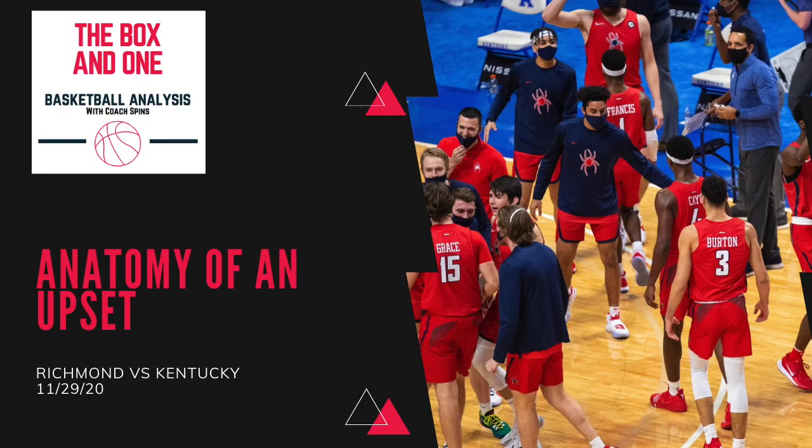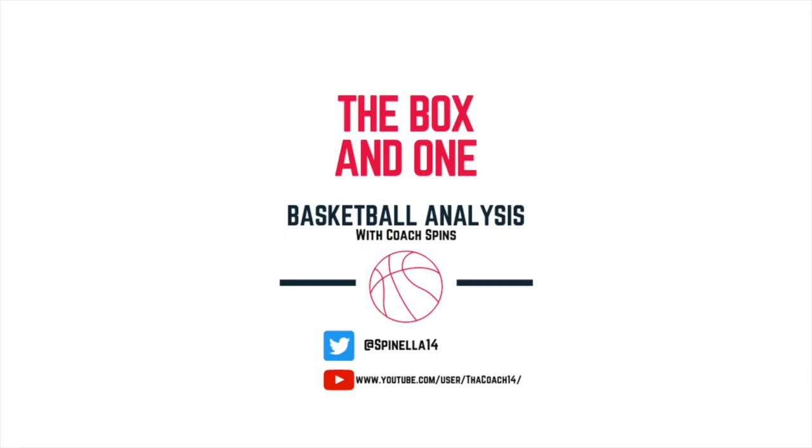Overall, yes, Kentucky played poorly — their inability to make any shots from the perimeter, plus the terrible shots they took one-on-one in so many isolations, ended up dooming them. But you have to give credit to Richmond. They executed their defensive game plan to a T, and really showed why veteran teams fare well early in the season in the NCAA.